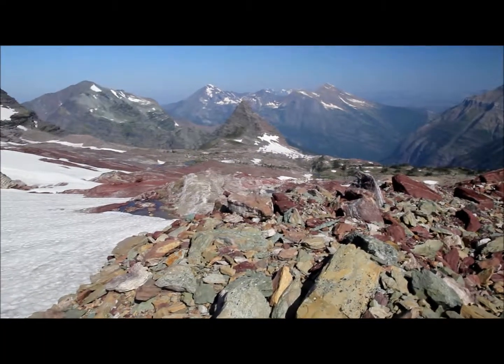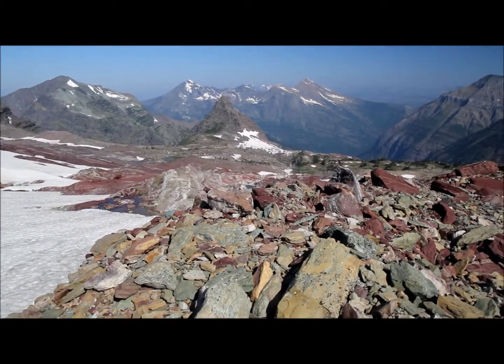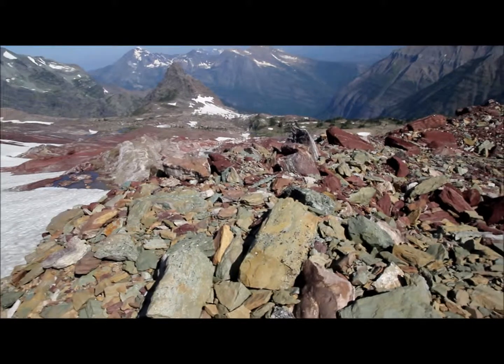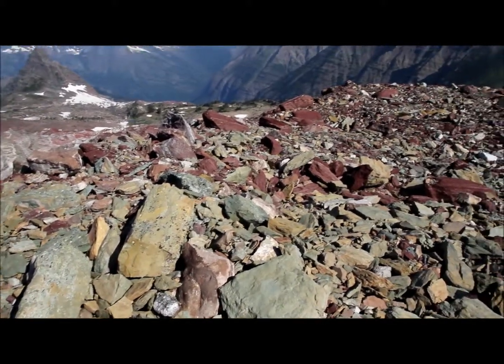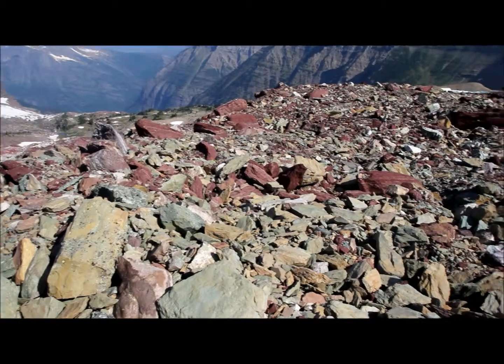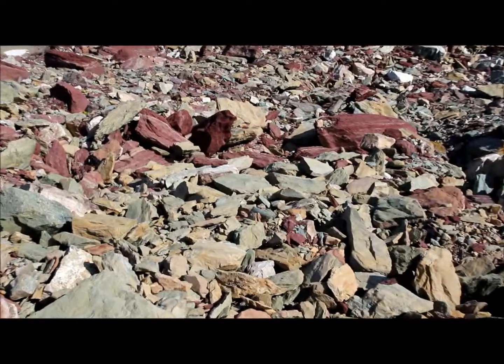Here at Sperry Glacier, Glacier National Park, I'm actually standing on the lateral moraine at the moment, and you can see it is just an enormous pile of rocks and boulders, all different sizes. They're unsorted — just all over the place.